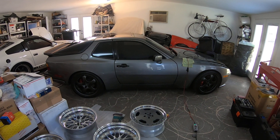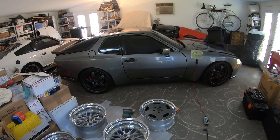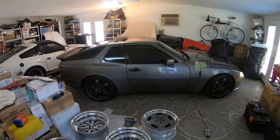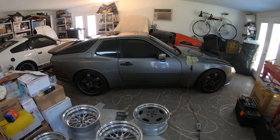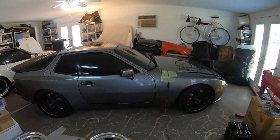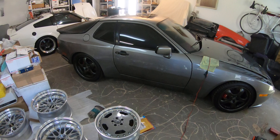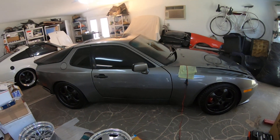Hey guys, what's up, it's Slow and Rusty here. Happy New Year — it is January 7th. Hope everybody's having a good 2019. Wanted to shoot a video on my 1987 Porsche 944 Turbo, also known as the 951.